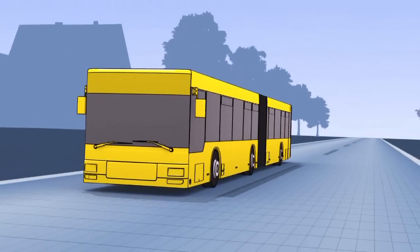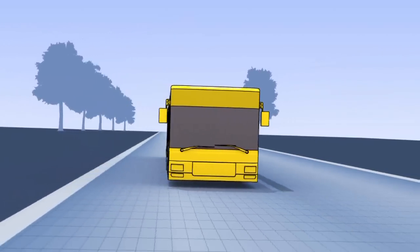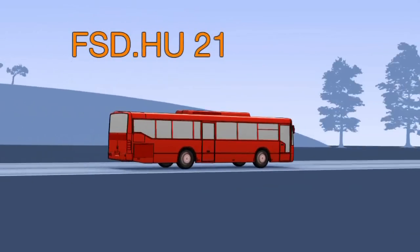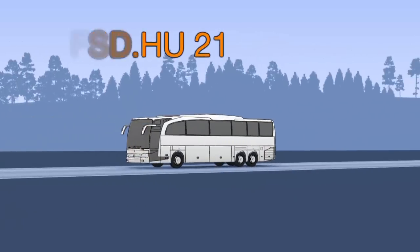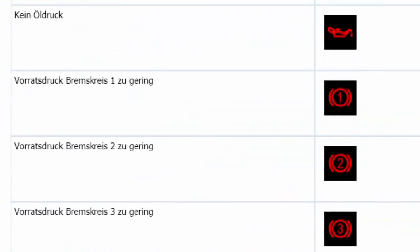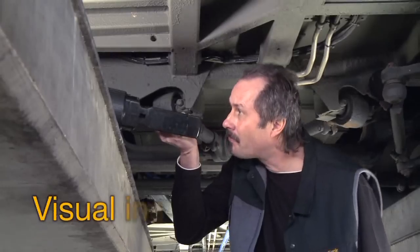Special features and required testing steps for the different types of motorbuses are documented by the FSD. FSD HU21 serves as an information source and reference for testing. The application and sequence of the testing are at the responsibility of the expert.